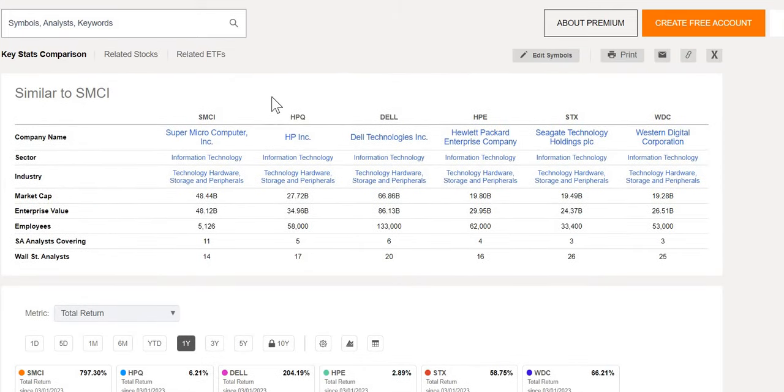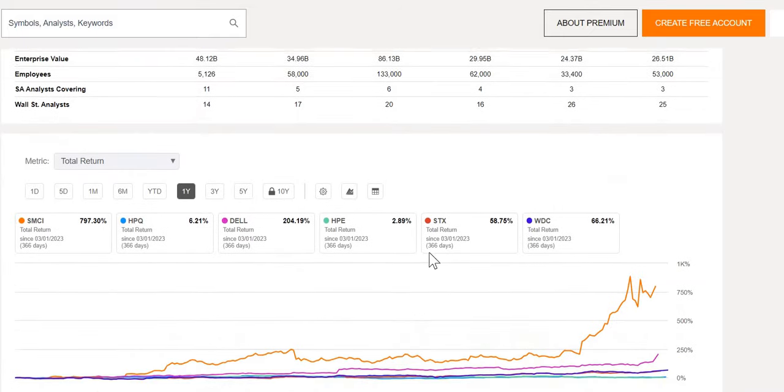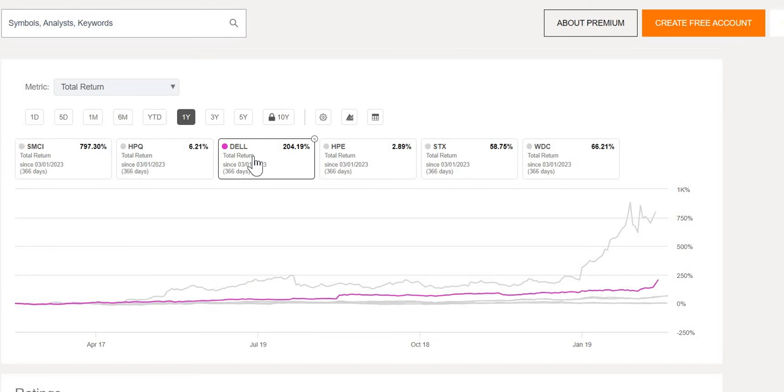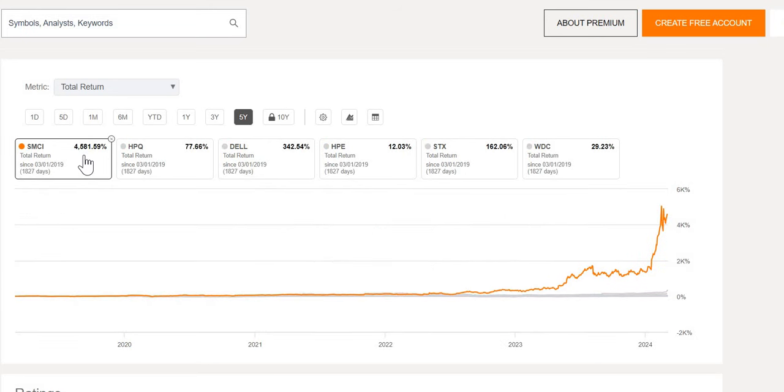Looking at some competitors in the industry of technological hardware, storage, and peripherals — we have HPQ, Dell Technologies, as well as some other well-known companies. Over the last year, SMCI shows incredible growth up 797%, absolutely blasting through any of these others. We do see Dell up 204% — bear in mind some of this growth would have been from today, up around 20% to 30% given they had some strong earnings. Over the last five years, again there is no company that comes anywhere close, with SMCI up 4,582%, and the next best performing, Dell, up 342%. This is probably really important to understand: just because they've had some really extreme returns over the last five years, it doesn't mean that this is any kind of indicator to future growth.